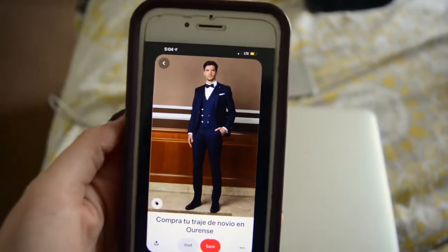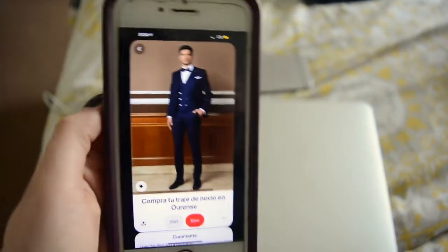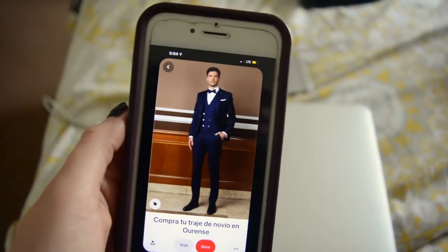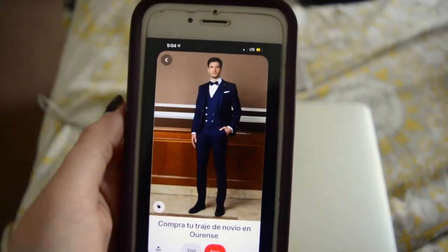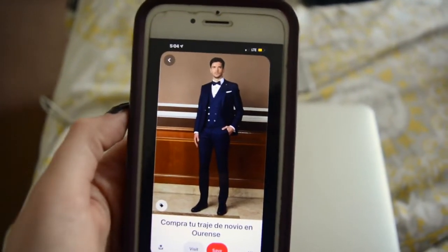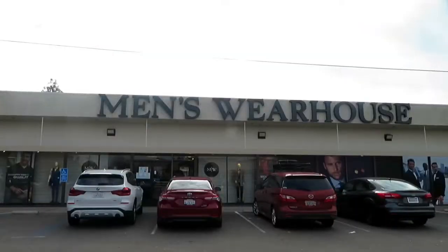Hey guys, so the wedding series is back! Don't forget to subscribe and give this video a big thumbs up. So this is a suit that Josue is aiming to get — I love the tight fit to it, the color is nice, a little bowtie. We're going to be on the hunt for something similar for the next couple of months. Today we're going to Men's Wearhouse for the first time to see if they have anything similar.